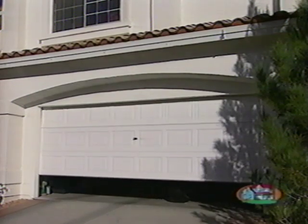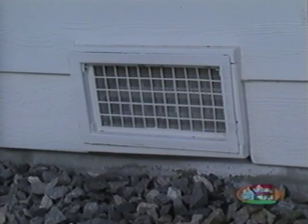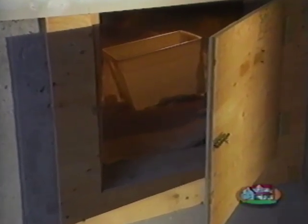Many of you own a home with a crawl space. It's important to keep this space vented at all times. At Melody, we provide a temperature-controlled exterior vent that will automatically do this for you. Using this area for storage is not recommended.